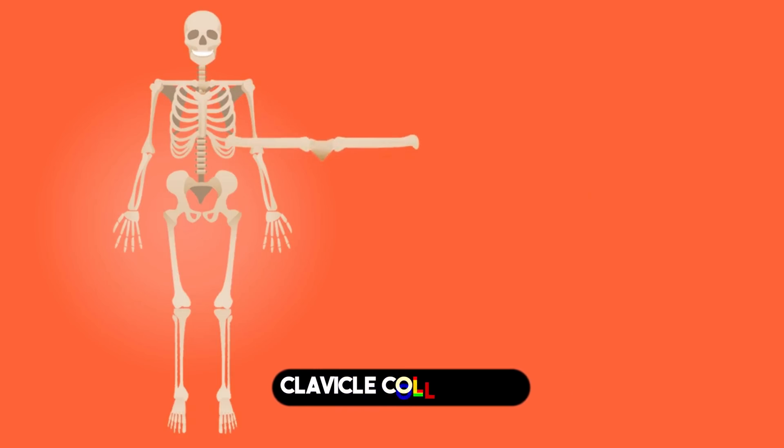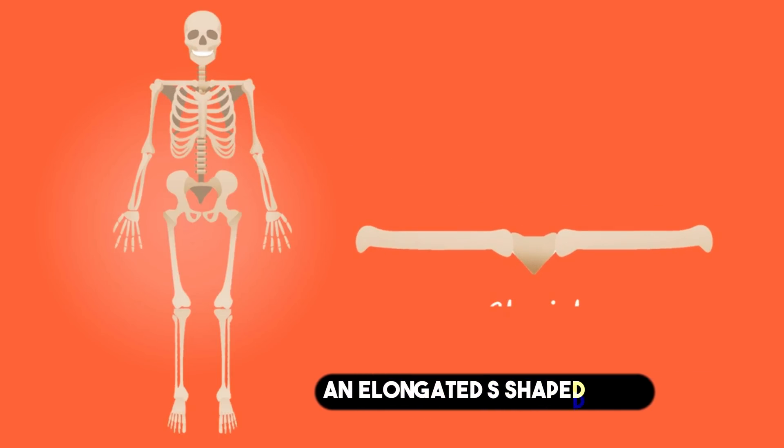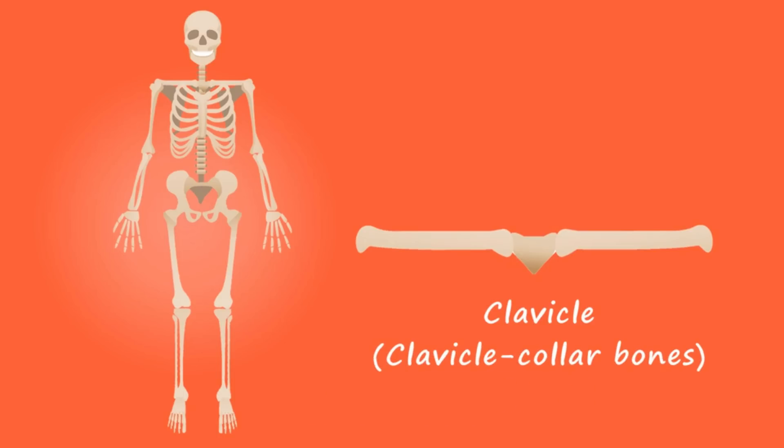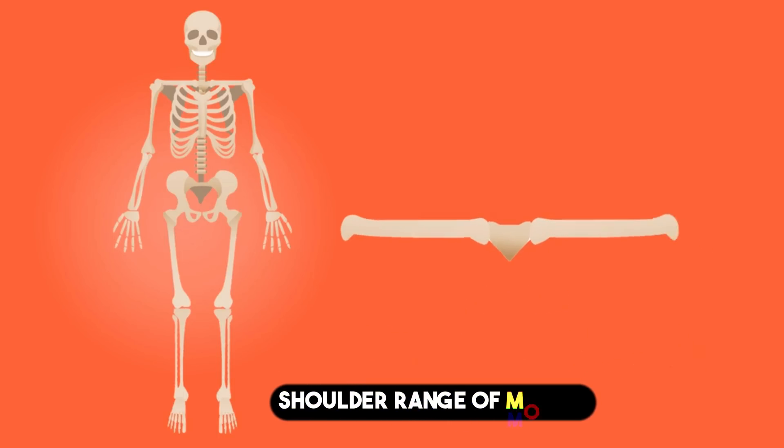2. Clavicle. The collarbone, an elongated S-shaped bone, provides structural support between the shoulder and the skeleton. It is frequently fractured and allows an increased shoulder range of motion and protection.